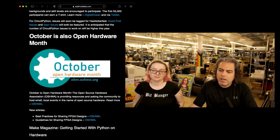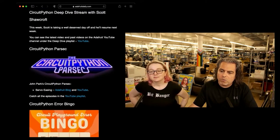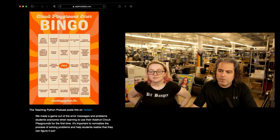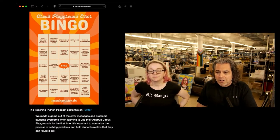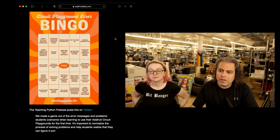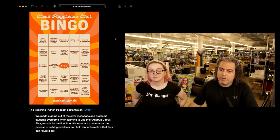The Halloween Hackfest with DigiKey, Hackaday, and Adafruit is still going on, and it's Open Hardware Month — let's talk about that again. Make sent out a big thing on getting started with Python on hardware. And the Teaching Python Podcast made this CircuitPython error bingo card, so if you are learning a programming language and you get an error, normally it's like 'oh no, I am the worst.' The folks at Teaching Python Podcast decided to make it into a fun game, and if we can normalize making mistakes, it would be way better than the alternative.